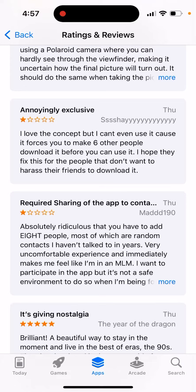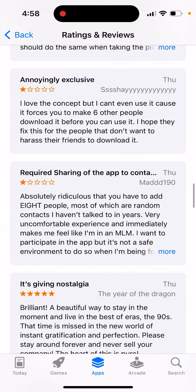The LAPS app requires sharing your contacts in order to sign up. A lot of people like this app — it gives this disposable camera nostalgia vibe. But in order just to create an account, a free account, just to give it a try, you need to give access to your contacts.